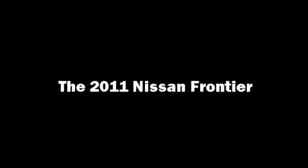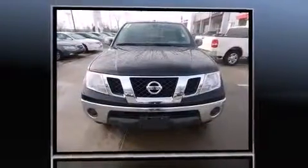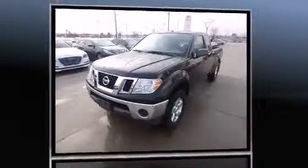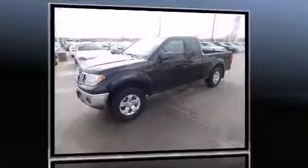Discerning drivers will appreciate the 2011 Nissan Frontier. This four-door, four-passenger truck provides exceptional value. Smooth gear shifts are achieved thanks to the four-liter, six-cylinder engine, providing a spirited yet composed ride and drive.